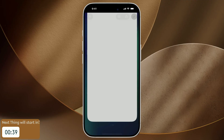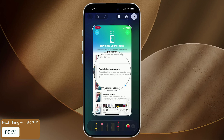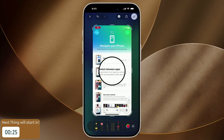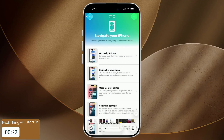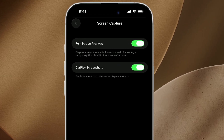Screenshot lovers have great news. iOS 26 brings back the magnifier tool. After you capture your screen, you can zoom in, resize, and tweak the stroke color and thickness while annotating, making it perfect to highlight details. If you prefer classic floating screenshot previews, head to Settings, then General, then go to Screen Capture and toggle off Full Screen Previews.